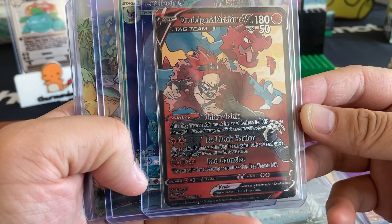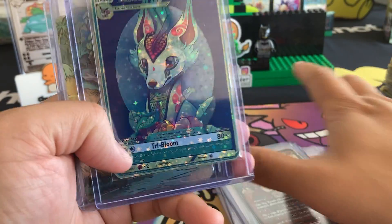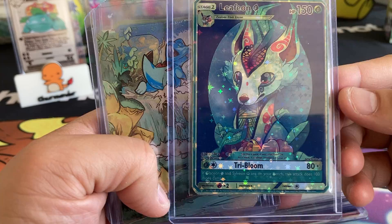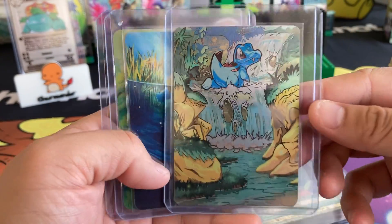My Hero Academia has basically become my favorite anime, next to Naruto. Everyone's like, Demon Slayer! But I'm like, but My Hero Academia. Leafeon, Totodile — very nice artwork.